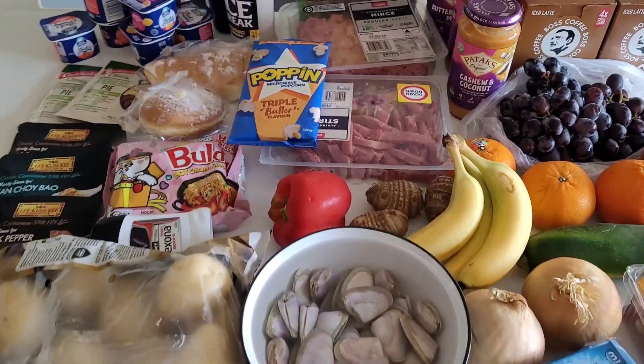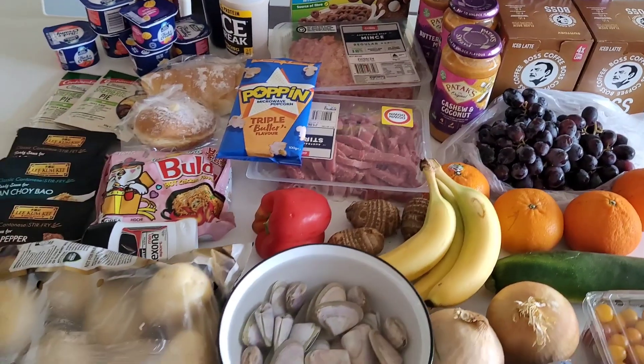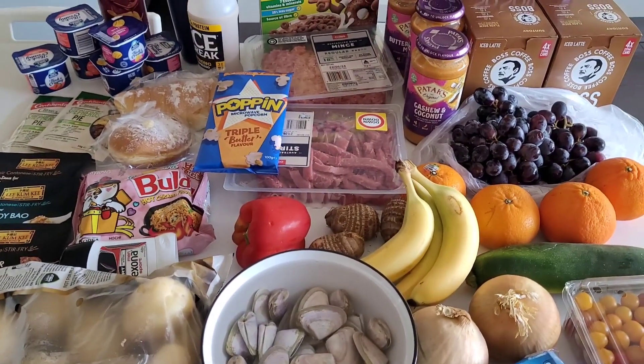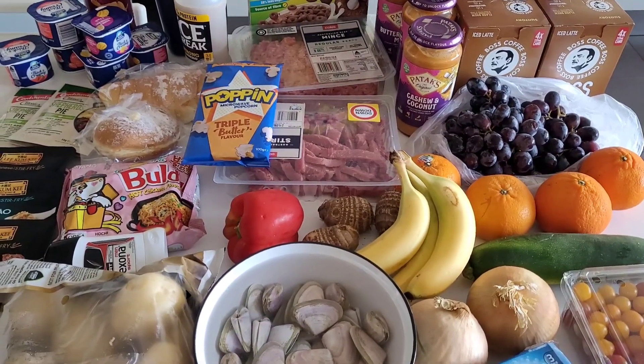Hey guys, welcome back to my channel! I've got a grocery haul to share — I spent $150. I went to Coles, Woolies, Aldi, my local green grocer, and my local fish market.